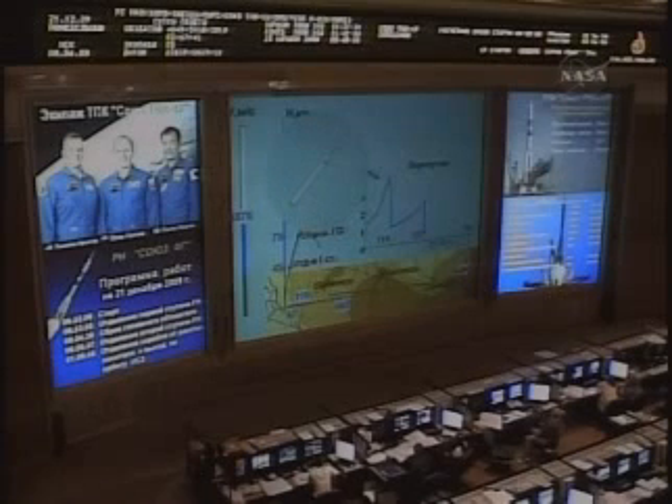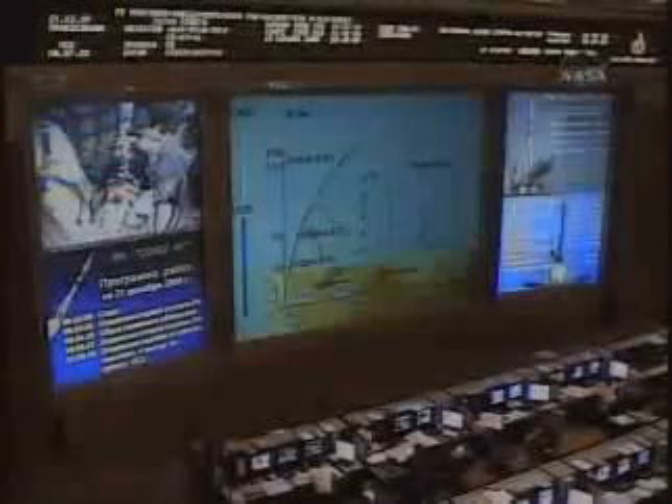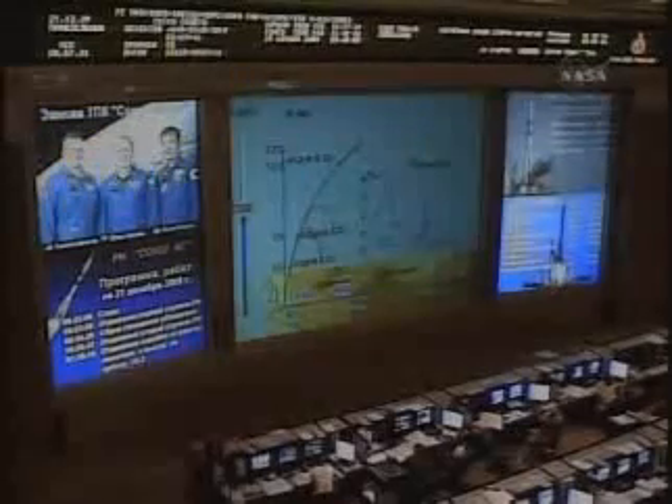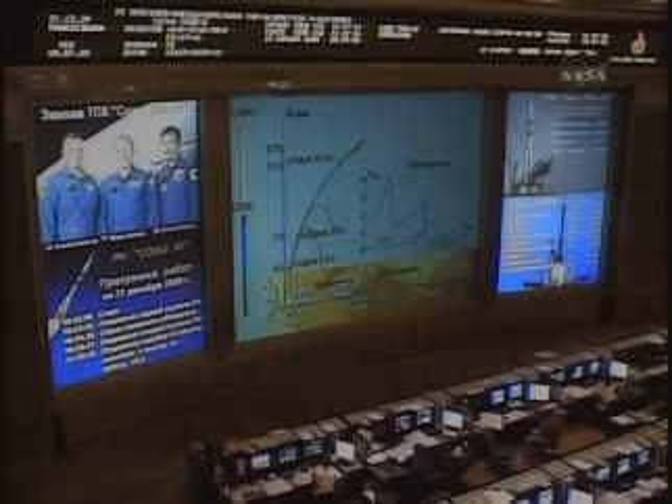Five minutes into the flight, the second stage of the Soyuz has separated. The Soyuz is now being propelled by the single engine of its third stage. The vibration is pretty much negligible.